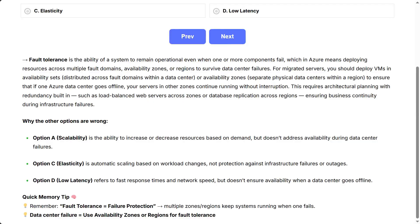For migrated servers, you should deploy VMs in availability sets distributed across fault domains within a data center, or availability zones — separate physical data centers within a region — to ensure that if one Azure data center goes offline, your servers in other zones continue running. This requires architectural planning with redundancy, such as load-balanced web servers across zones or database replication across regions.